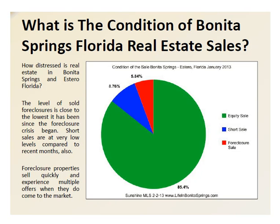The condition of the sales in Bonita Springs is a little bit less than 6% foreclosure and a little bit less than 9% short sale. So if you're wondering how distressed our market is, we can tell you that we're quite recovered in this area. We do have a couple stragglers coming through the foreclosure market and a couple short sales, but things are really firming up.